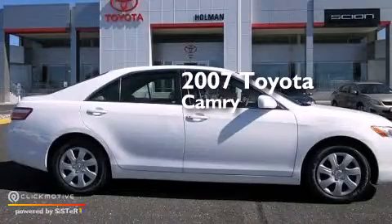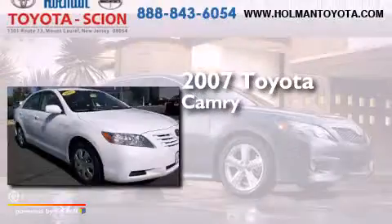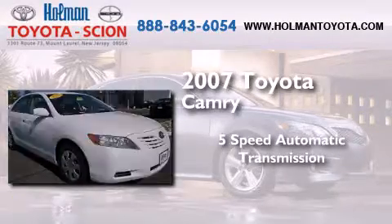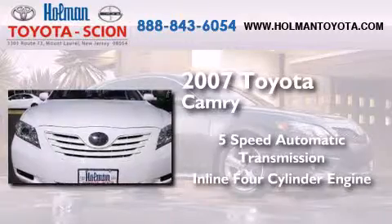This is a 2007 Toyota Camry. This four-door sedan has a five-speed automatic transmission and an inline four-cylinder engine.